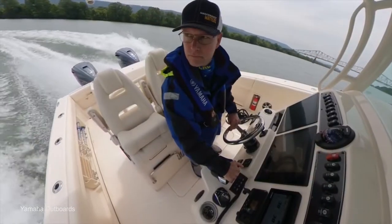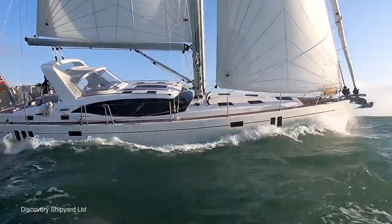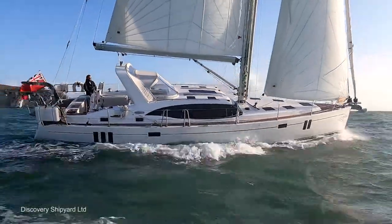Welcome to Rock the Boat with Richard Hagen, the web's only international boating, superyachting and maritime industry news and opinions magazine show.